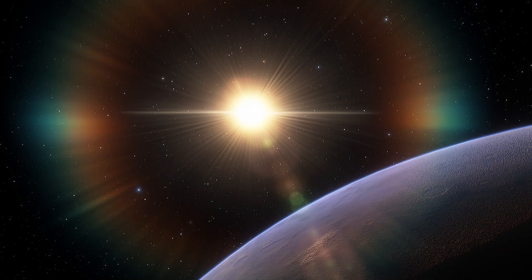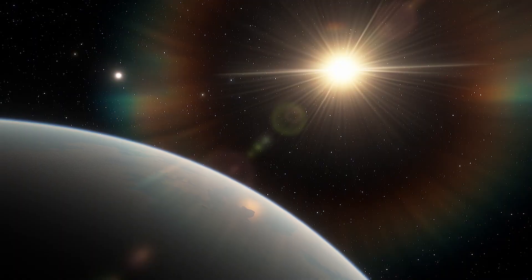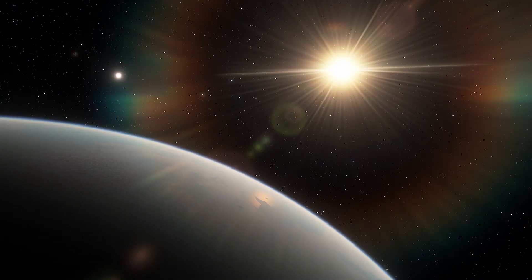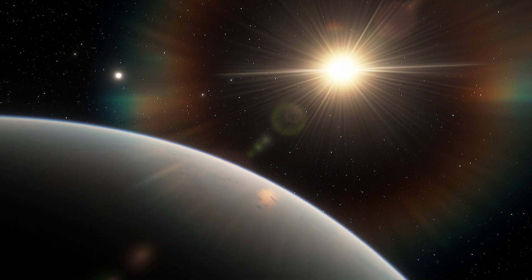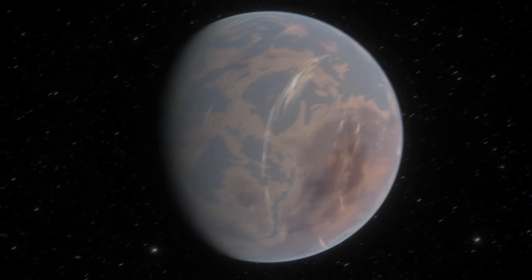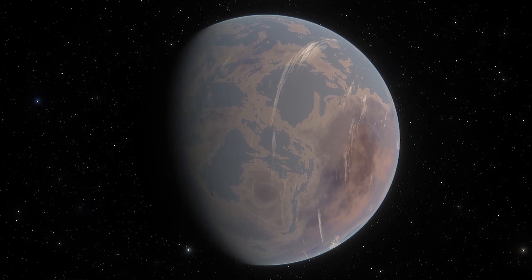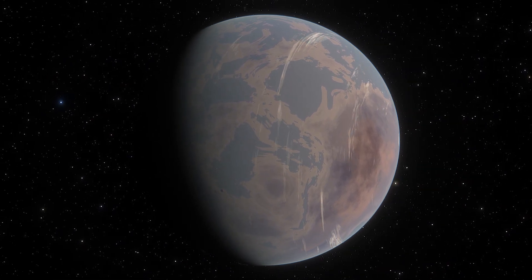The two planets are relatively close to their star, with orbits of just 4.9 and 11.4 days. Both worlds lie in the habitable zone and resemble the inner planets of our solar system. It is likely either or both could support water.